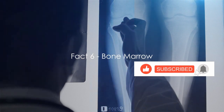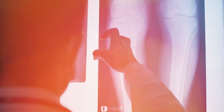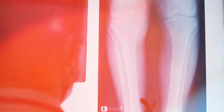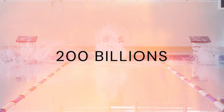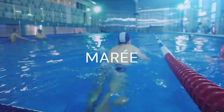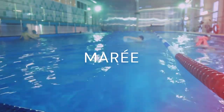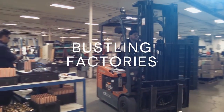Sixth on our list: our bones are the manufacturing site for blood cells. Tucked away inside our bones is an essential factory known as bone marrow. Every single day, your bone marrow produces an astonishing 200 billion new red blood cells. If each of these cells were a grain of sand, they would fill up around 80 Olympic-sized swimming pools every day. Bone marrow also creates white blood cells that help fight off infections and platelets that assist with blood clotting. So not only is bone marrow a red blood cell factory, but it's also a key player in our immune system and healing process.